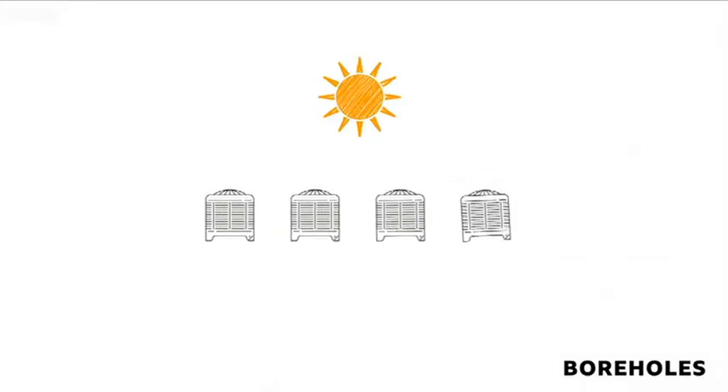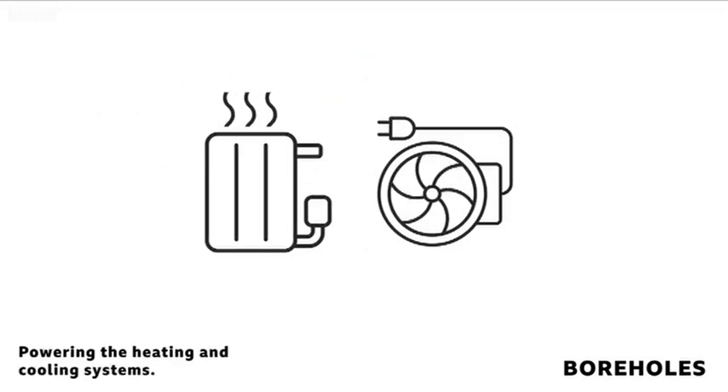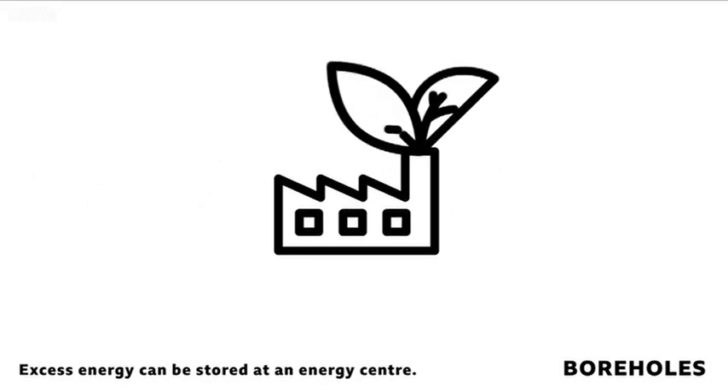At the centre of all this will be four electric heat pumps that work like fridges in reverse. They take renewable warmth from the boreholes and from the air to run the heating and cooling systems. Any extra energy can be stored at a new 15 million pound energy centre.